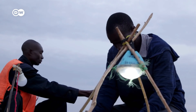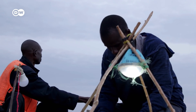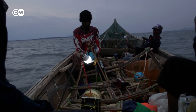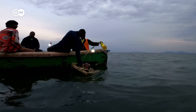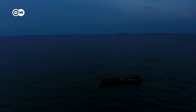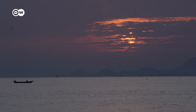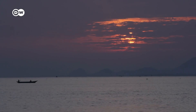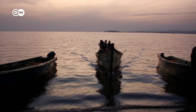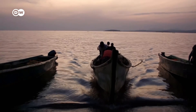The fishermen use solar lamps to mark out the area where they plan to cast their large net. The light slowly attracts the fish to the surface. Then, in the early morning, they pull up the net. The nights are long on the lake — only after 12 hours do the fishermen return to Niangina beach in the town of Mbita.